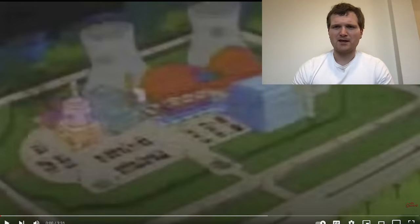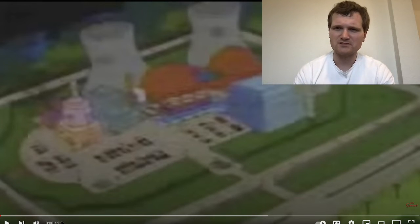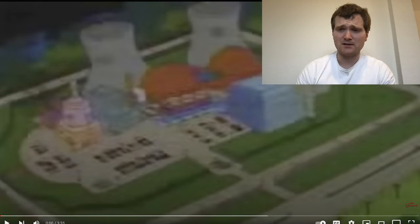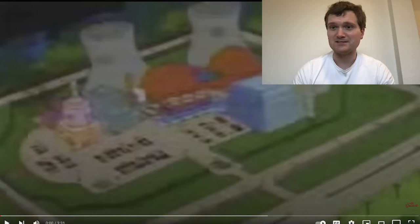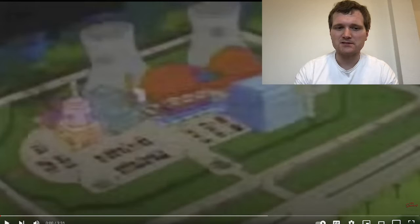Today I'll be looking at another Simpsons clip called Nuclear Inspectors. I was told it was different than the previous one I looked at. This is actually a recommendation by a viewer — Nope or NoSpacePE — thank you very much for your recommendation. I look forward to watching it.